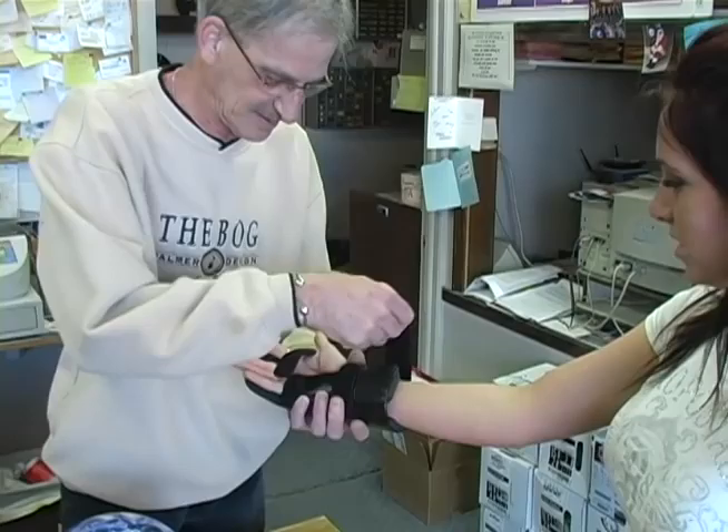John Magna also carries all the clothing and accessories needed to help you look and feel great on the lanes. John Magna Pro Shops, helping you stay ahead of the game.